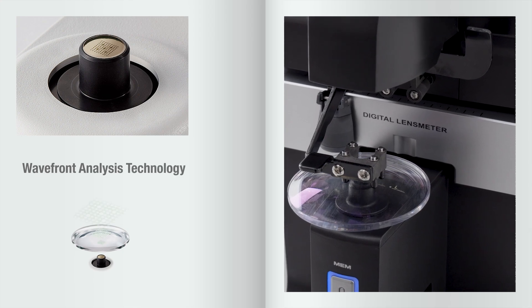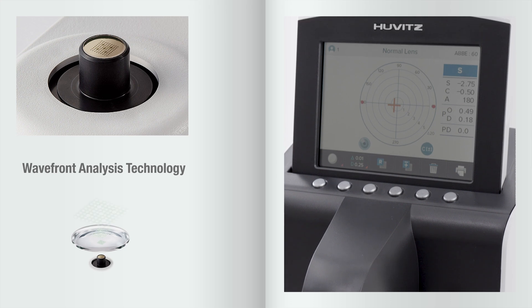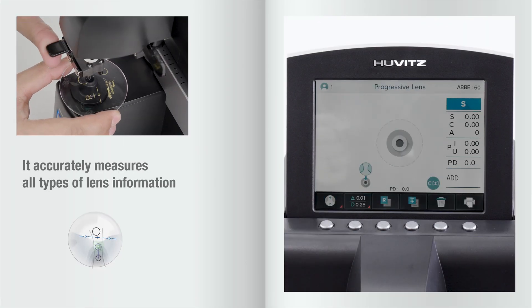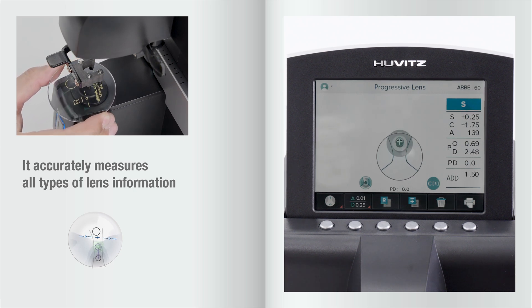Additionally, utilizing the wavefront analysis technology of the Hartmann sensor, the HLM-7000P accurately measures all types of lens information, including progressive multifocal lenses.